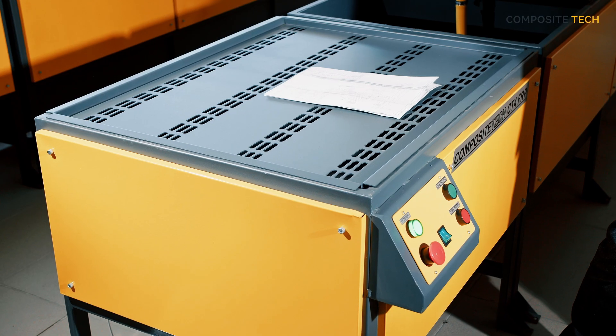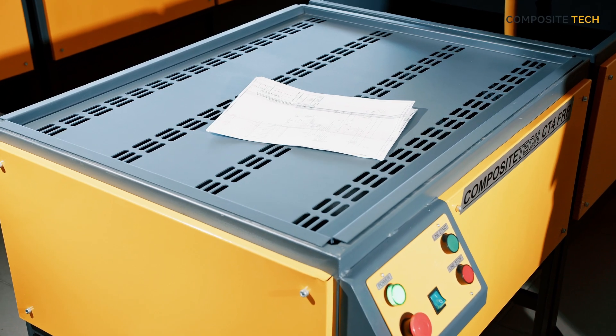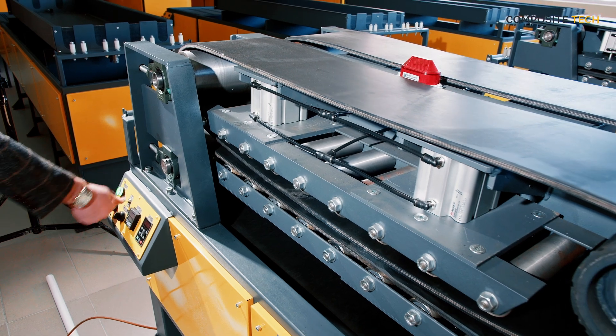With Composite Tech's new generation production lines, you can enjoy improved productivity, zero to no downtime and market leading product quality.